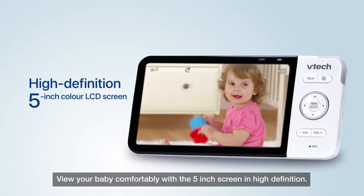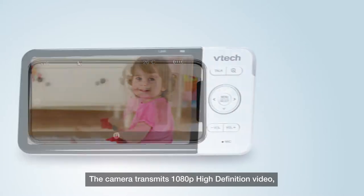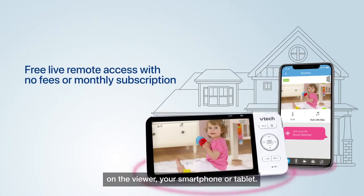View your baby comfortably with the 5-inch screen in high definition. The camera transmits 1080p high-definition video, so you can clearly see your child's activity in real-time on the viewer, your smartphone or tablet.